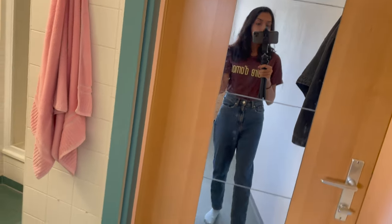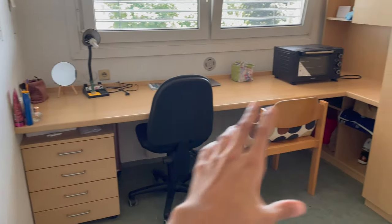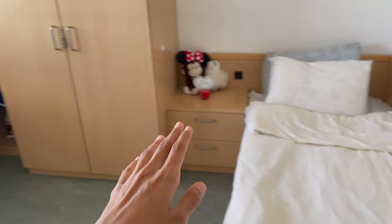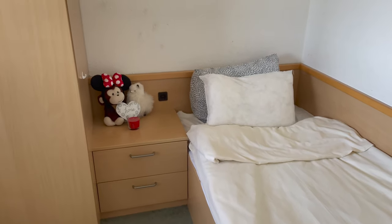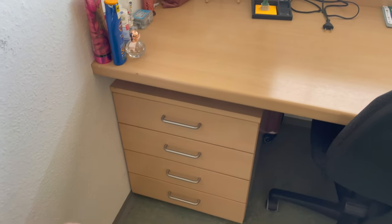Now heading towards the main area — you can see I have this big table, and on this side I have my bed which I love. There are two drawers there, and heading towards the table you can see I have four drawers here as well.